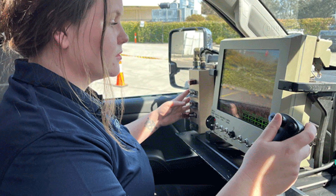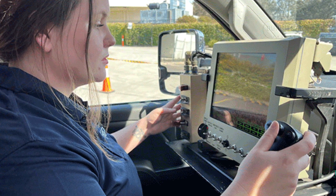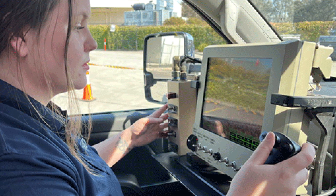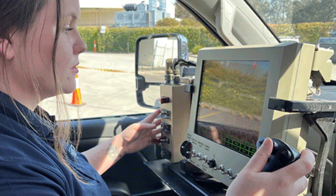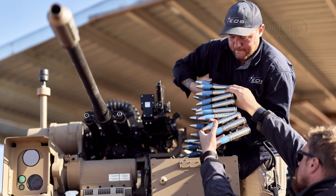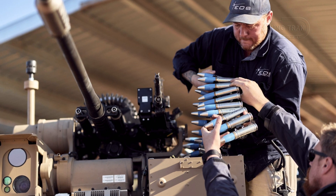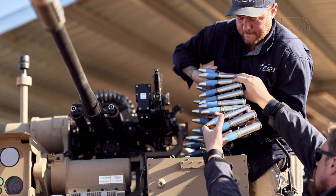The operator, stationed inside the vehicle, uses a joystick to control the turret, which autonomously tracks targets via its advanced radar and sensor suite, simplifying its use without requiring extensive technical expertise, as demonstrated by EOS engineer Charlotte Capper during testing. The secondary MAG-58 machine gun, with a firing rate of 650 to 1,000 rounds per minute and compatibility with various 7.62mm NATO rounds, adds versatility for engaging ground threats or smaller drones at closer ranges.